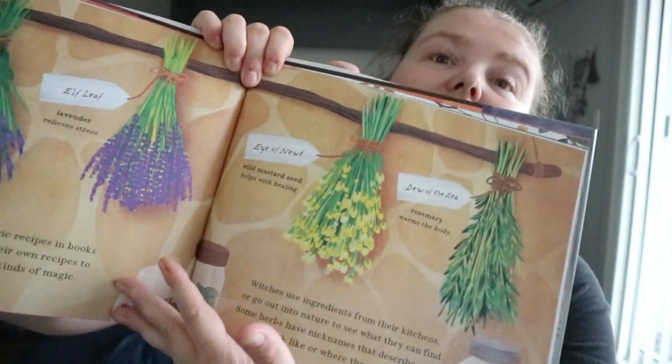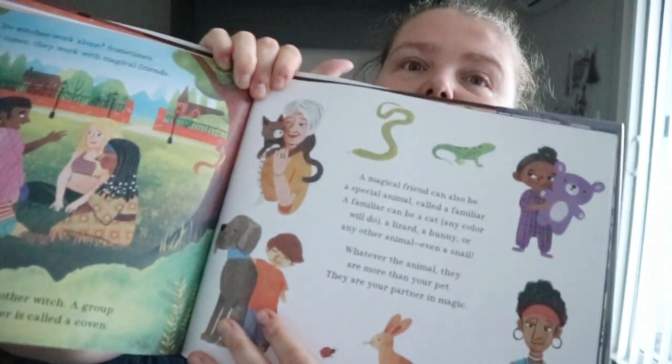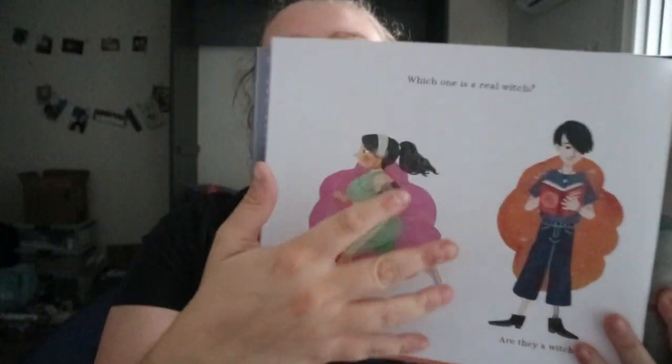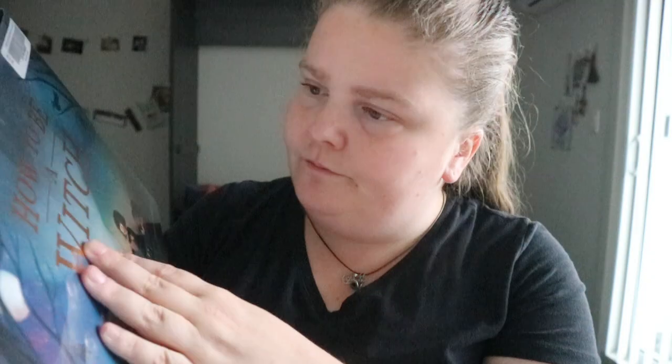The illustrations are really nice. You either get a full one- or two-page spread or a smaller spot illustration. There's also foiling in the letters and stars throughout.